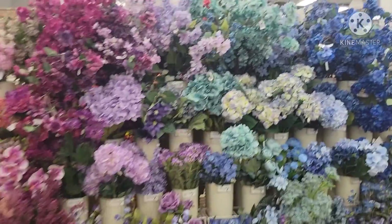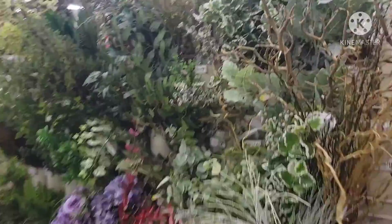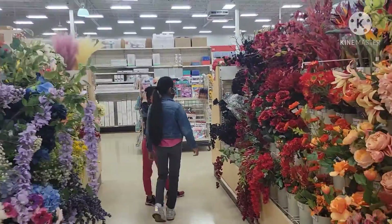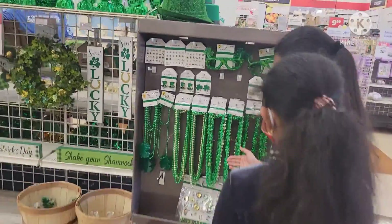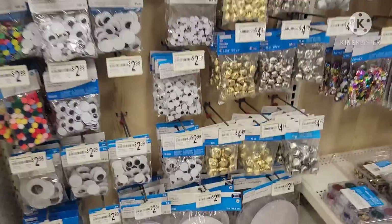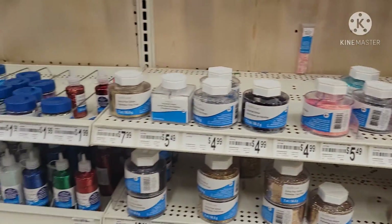In this store you can find school supplies and great decor items. Here are some St. Patrick's necklaces, and there are some other decorations on the side too — eyeballs and beads. Wow, that's nice, and there's glitter too.